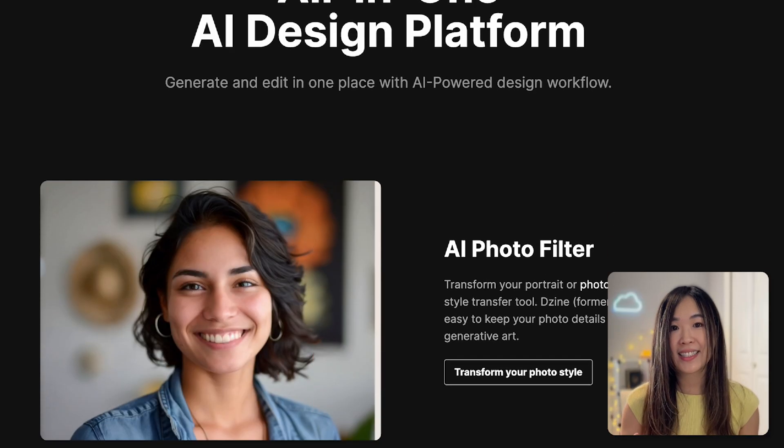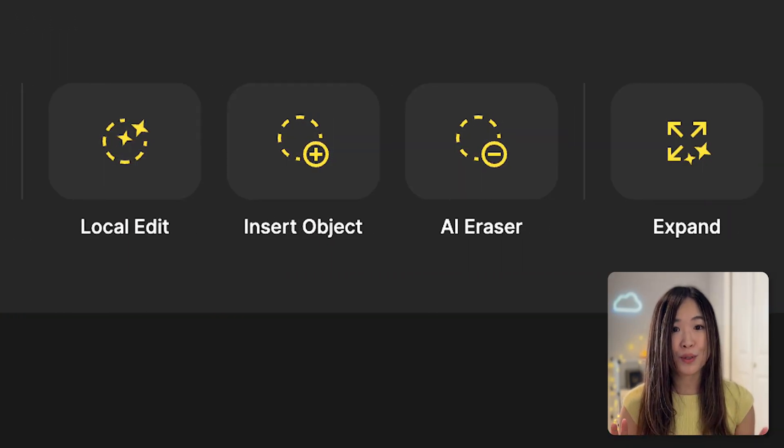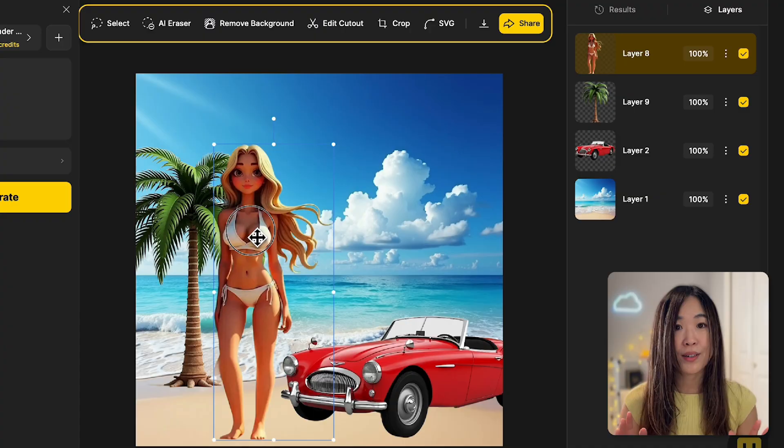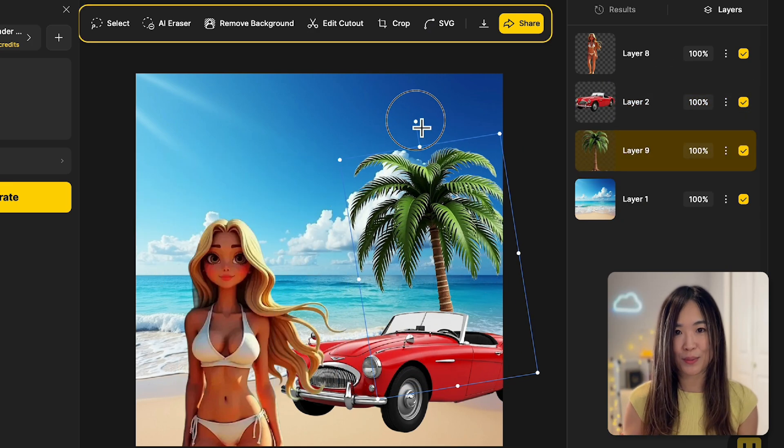Design is constantly evolving with new AI technology, so you can keep exploring fresh creative possibilities as new features roll out. Design is designed with designers and creators in mind. It offers full support throughout your entire design workflow with features like Photoshop-style layer panels and easy drag and drop tools.